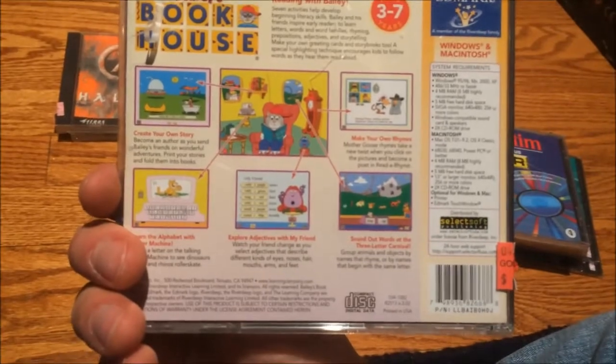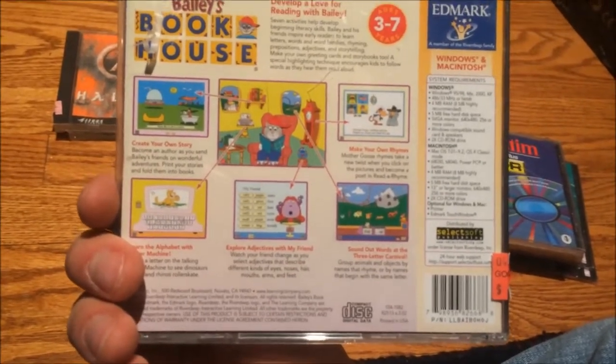It works on 95, 98, Me, 2000, and XP — you need a 486 or higher to play this. Hey, that would work on the Gateway. Cool.